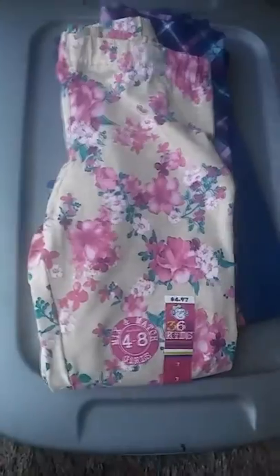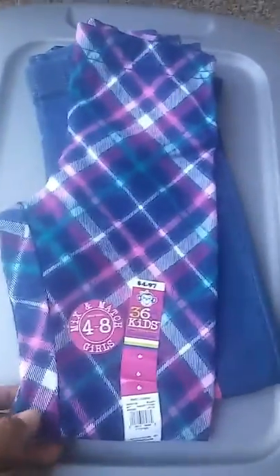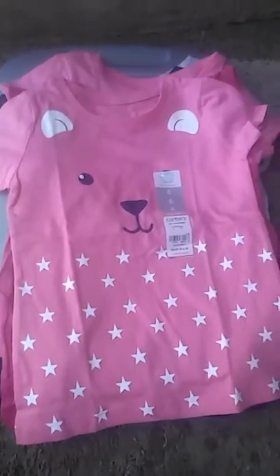Then I got her some leggings with the same pattern as the pink flower shirt, size seven, $4.97. And I got her another pair of leggings with the same pattern as the owl shirt and the 'Inspire' shirt, size six. Then I got her some light denim jeggings, $4.97 in size seven, and some dark jeggings — like the other ones but darker — in size seven from Garanimals.